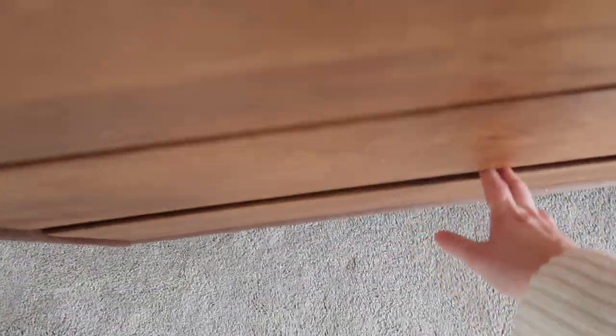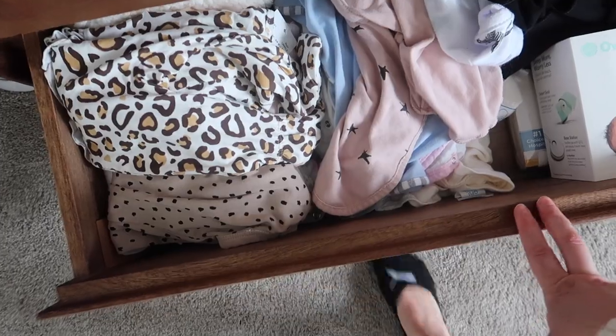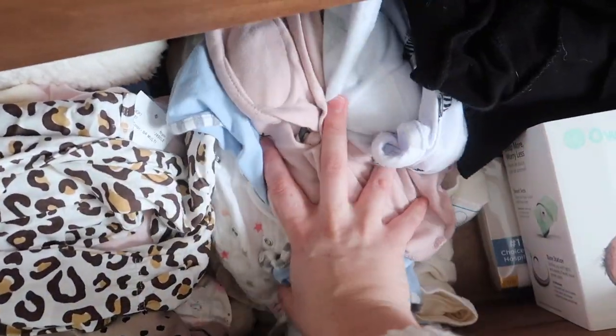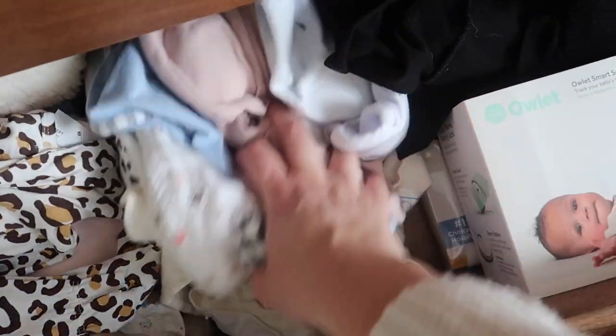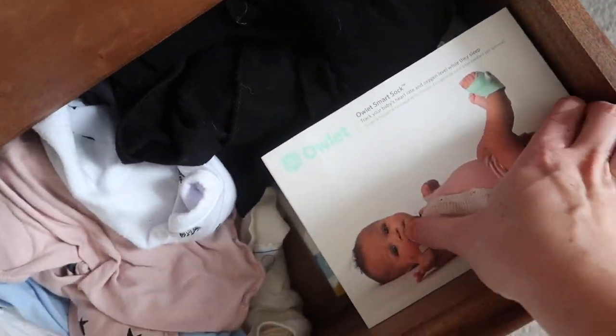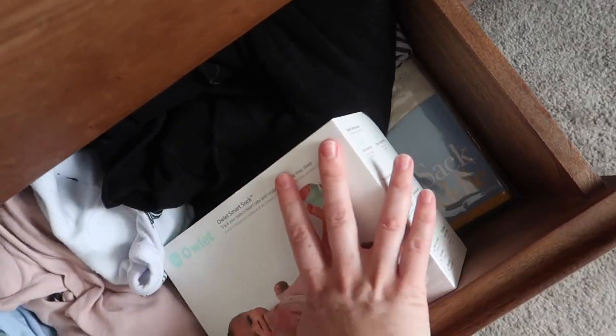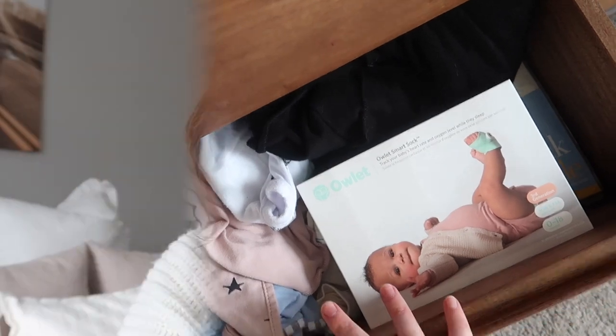Down here we have leggings and more outfits that are too big for her. I also keep all of her swaddles down here, along with the box for our Owlet, a Halo sleep sack, and two carriers.